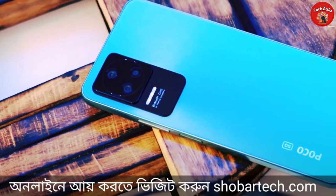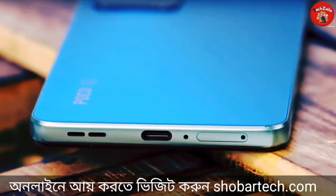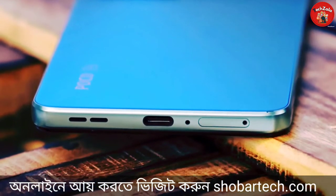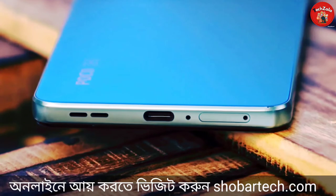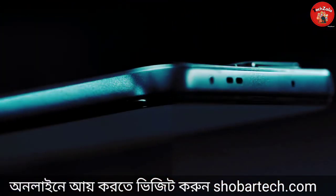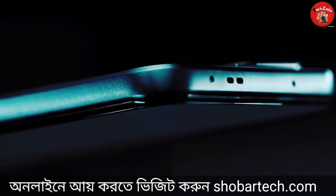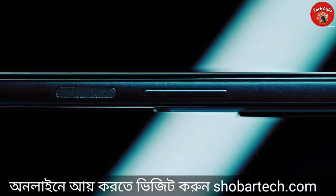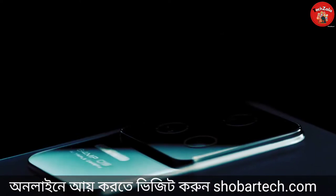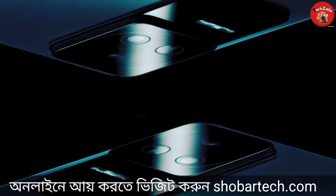Looking at the ports and buttons: the phone has a SIM tray supporting dual SIM cards, a primary microphone, a primary speaker, a secondary speaker, secondary microphone, and an IR blaster. The right side has the home button with fingerprint scanner and volume rocker. The fingerprint scanner unlock accuracy is fast and accurate.